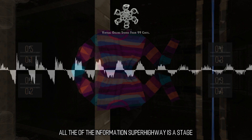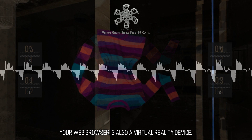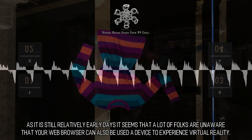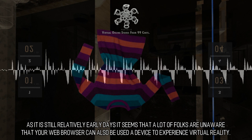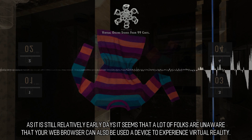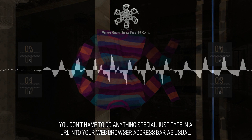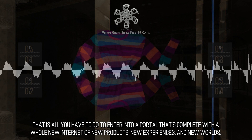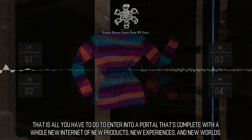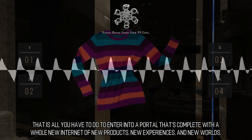All of the information superhighway is a stage. Your web browser is also a virtual reality device. As it is still relatively early days, a lot of folks are unaware that your web browser can also be used as a device to experience virtual reality. You don't have to do anything special — just type in a URL into your web browser address bar as usual. That is all you have to do to enter into a portal complete with new products, new experiences, and new worlds.